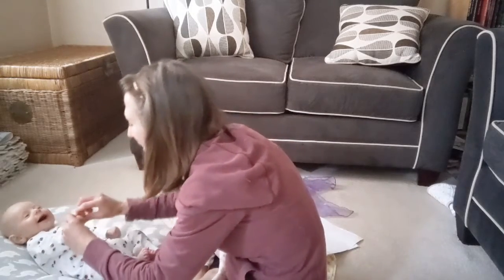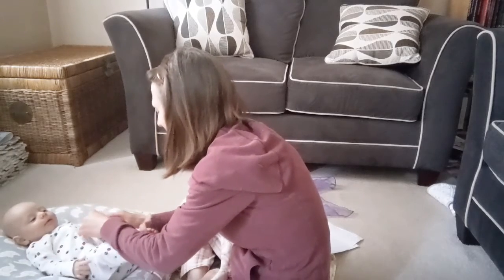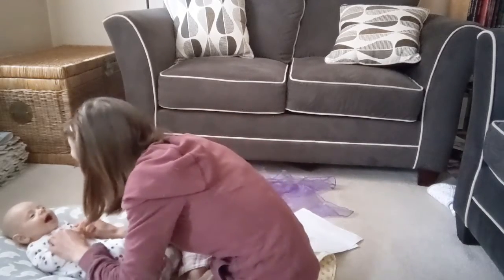One, two, three little fingers. Four, five, six little fingers. Seven, eight, nine little fingers. And one more makes ten. Yay!